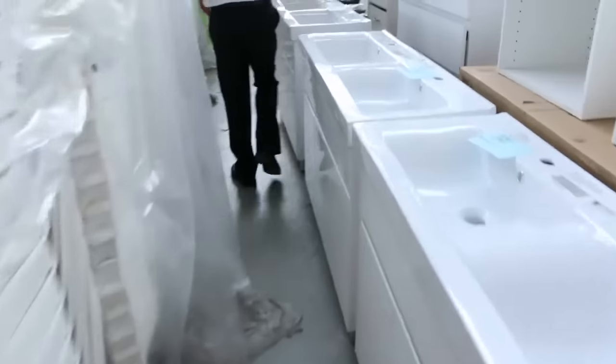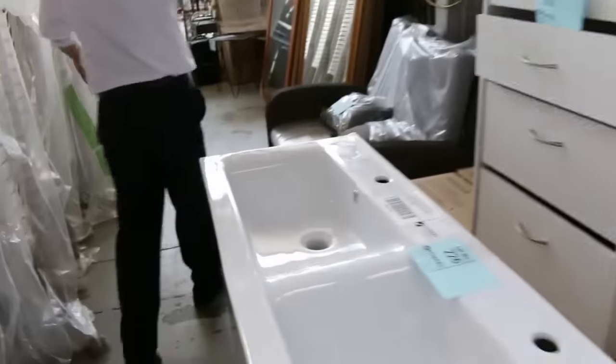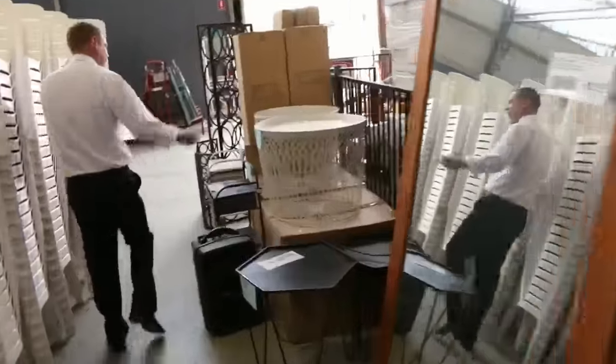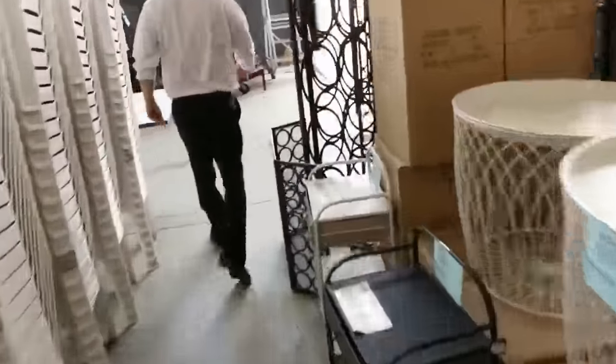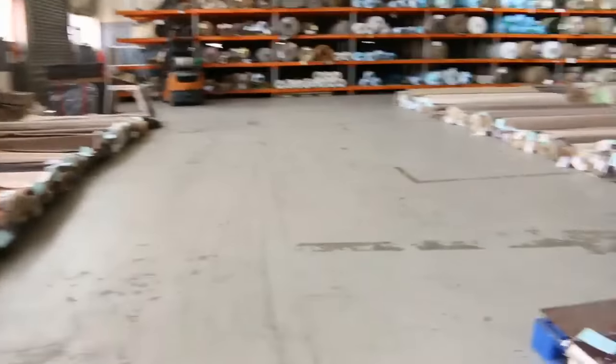Lots of vanities, some double vanities. Wardrobe accessories like these beautiful sets of drawers — probably around the $70 mark. Some more mirrors, probably between two and three hundred dollars. So that's an absolutely massive auction tomorrow — make sure you get down here at 10am.